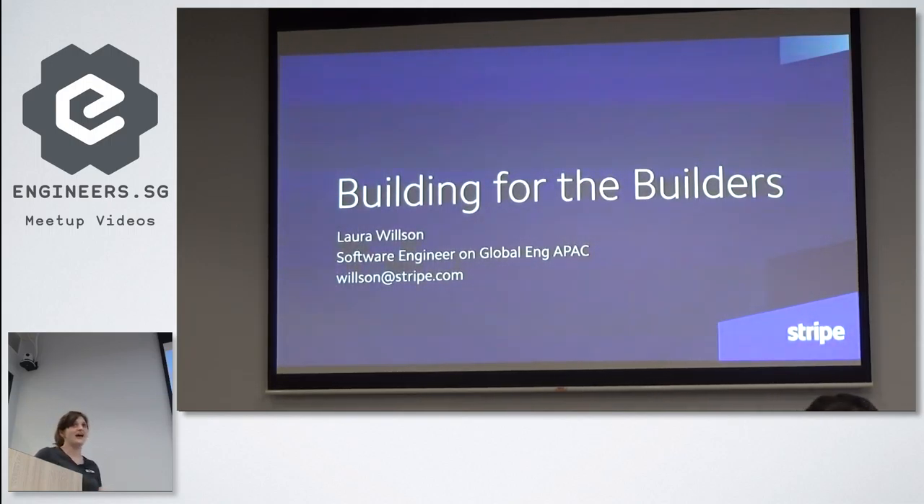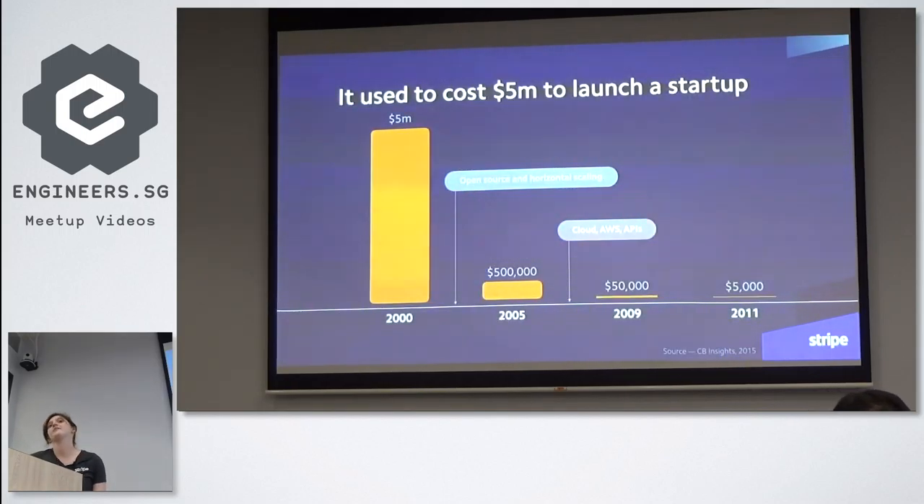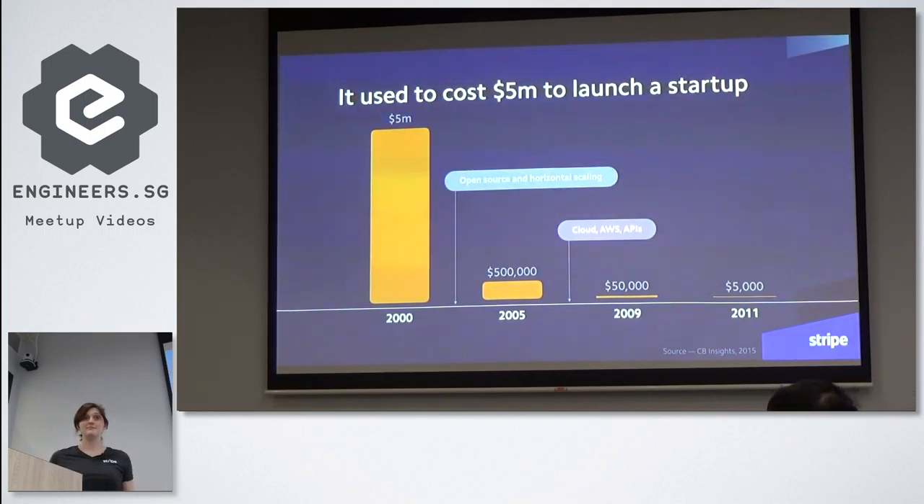Before we dive in, I'd like to take a moment to talk about the API economy and why developer experience matters so much in this context. It's become radically easier for software developers to start a company. Between 2000 and 2011, the amount of money required to start a tech company dropped by three orders of magnitude, from a few million dollars to a few thousand dollars. The cost of launching a tech startup was estimated at around $5,000 in 2011, and it's probably even lower now.